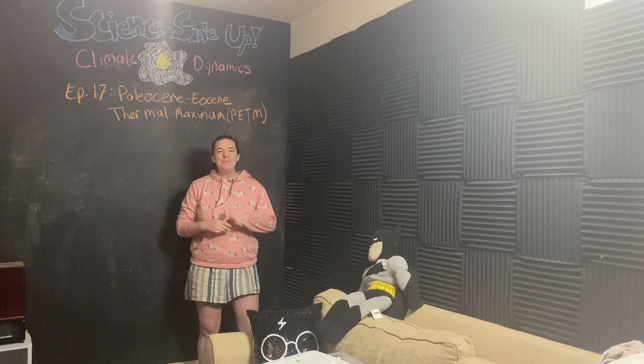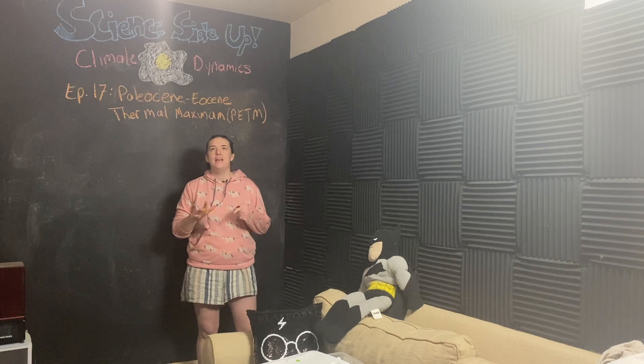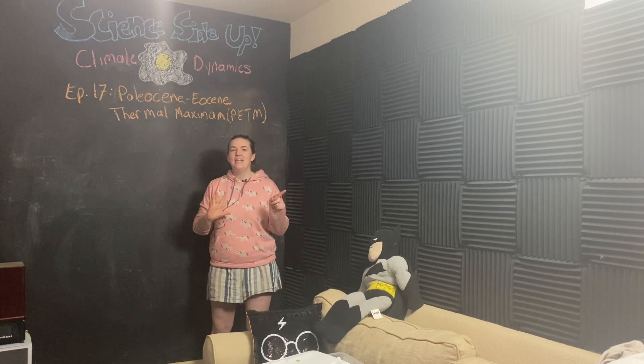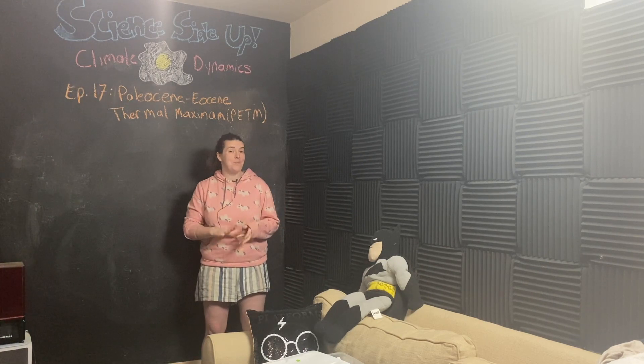Hey team, I'm Maddie. Welcome to Science Sci It Up. And today we are talking about a climate disaster from Earth's distant past, the Paleocene-Eocene Thermal Maximum.